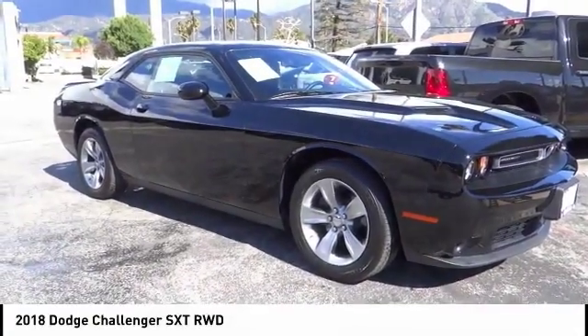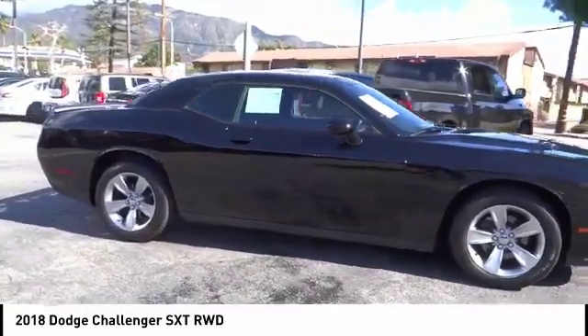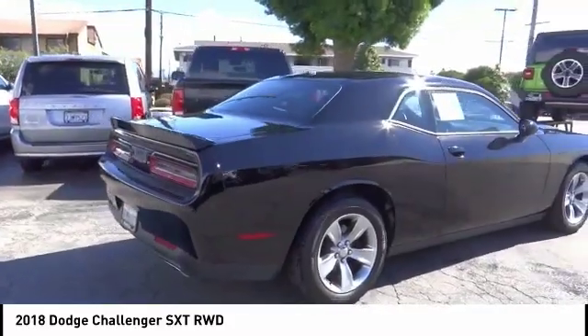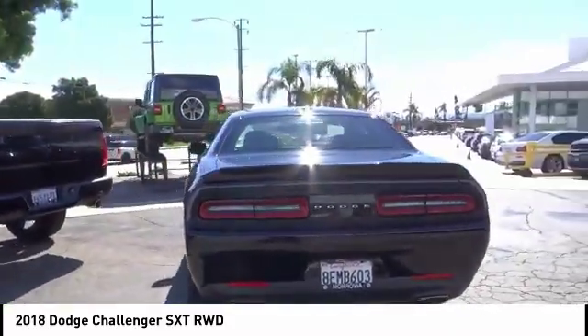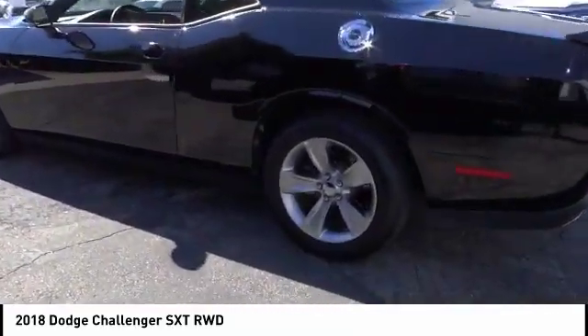Take a ride in the 2018 Challenger, rated most appealing midsize sports car by J.D. Power and Associates. The Dodge Challenger delivers on style and performance — it's powerful, practical, and efficient. This vehicle has less than 20,000 miles.